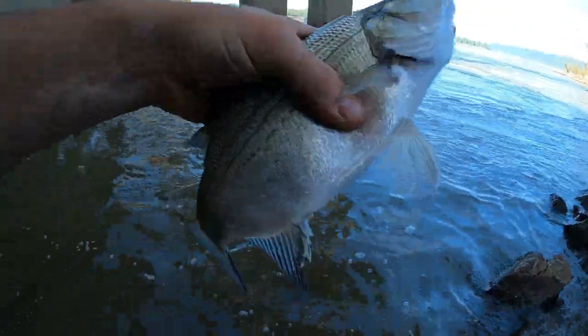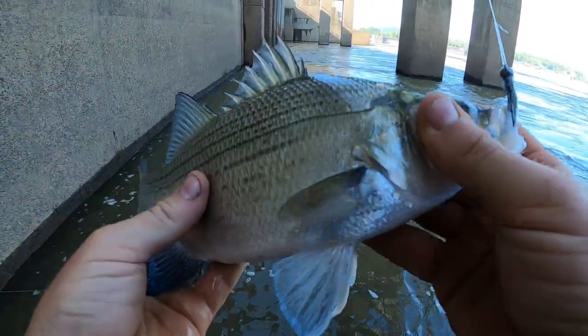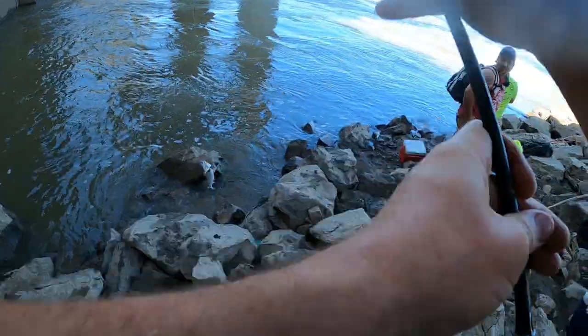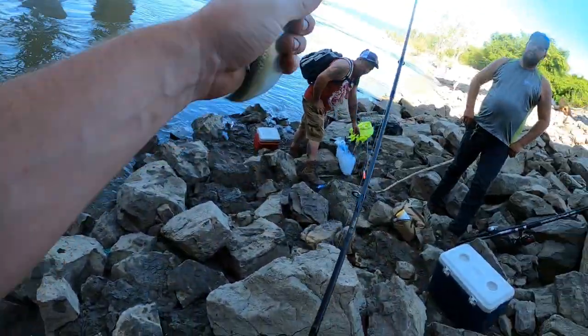Healthy fish right there, fellas — good and healthy. Throw him out live, man, that's perfect.